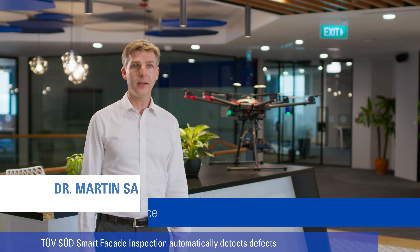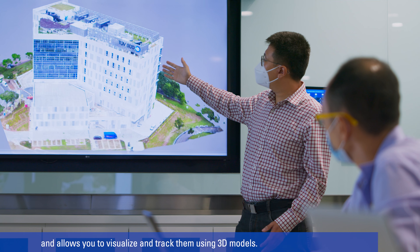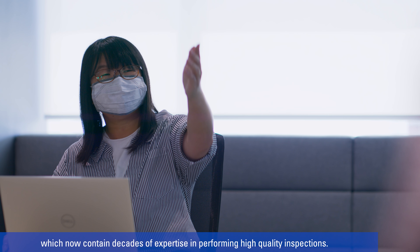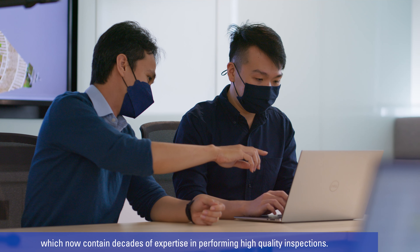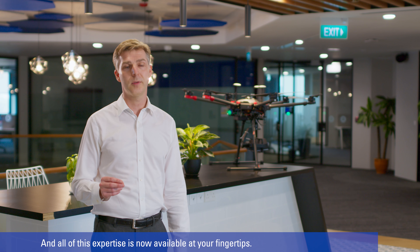The images captured by the cameras are transferred to TÜV SÜD's Smart Facade Inspection Platform, SFI in short, for processing and analysis. It automatically masks any private information to protect personal privacy. AI is used to identify and analyse facade elements, defects and even detailed defect attributes.